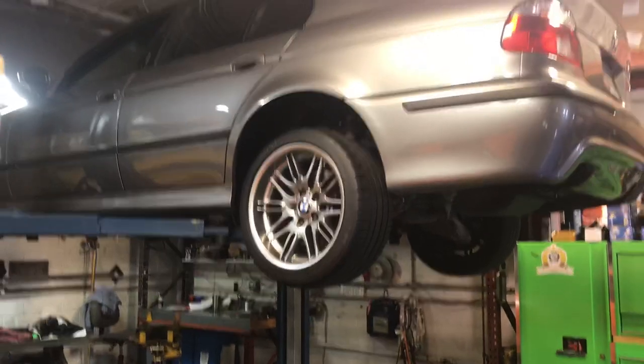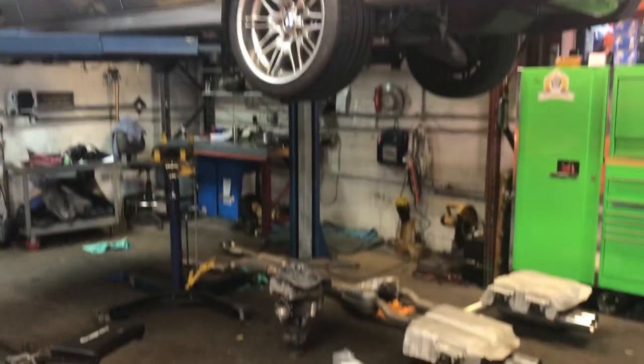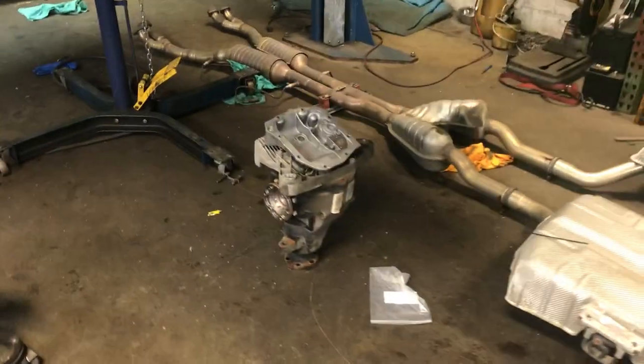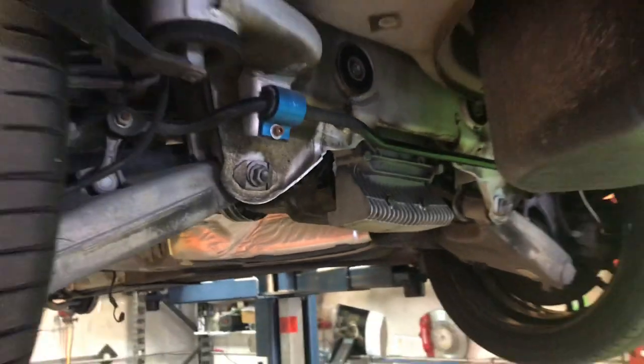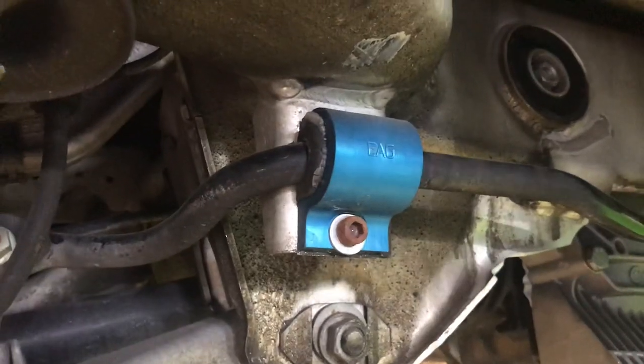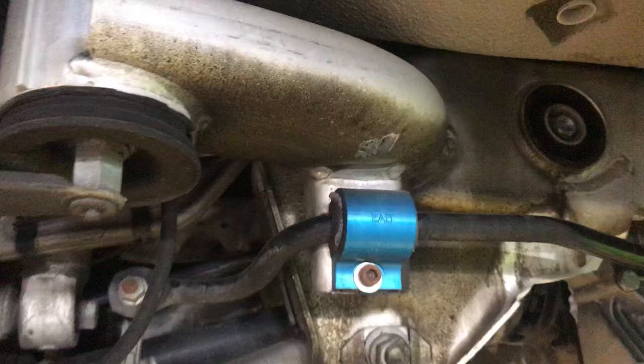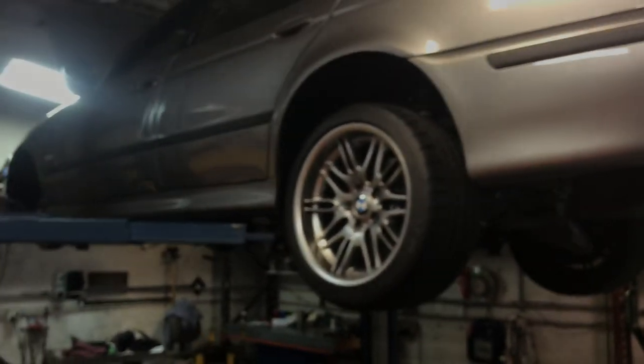We have an E39 M5, recently sold, getting a Blanton performance gearing differential — one to a 3.64. These are pretty slick; we have these made so we don't have to replace them ever again. When they break, you can see they move the sway bar around a bit. One of about five dozen things we're doing to E39 M5s just to make sure they're right.